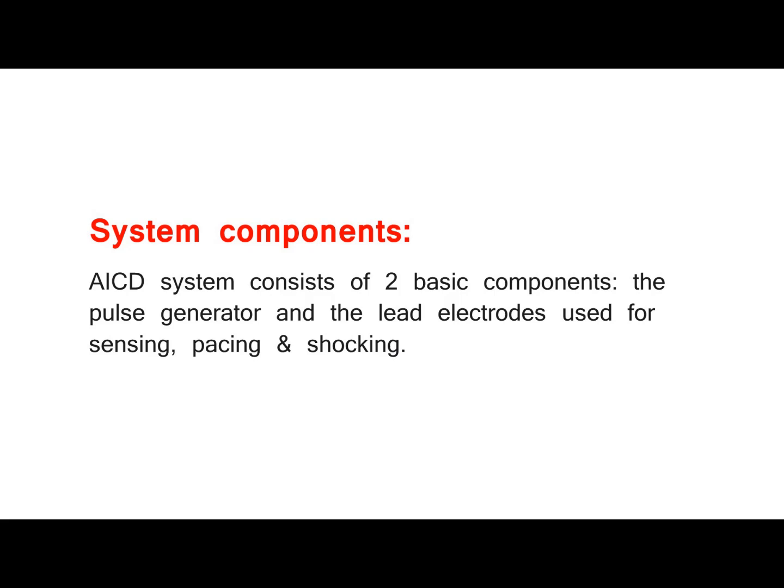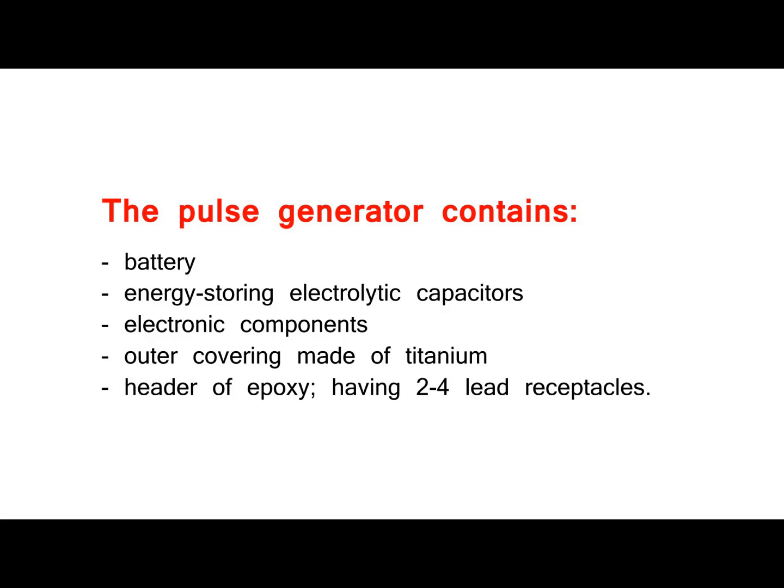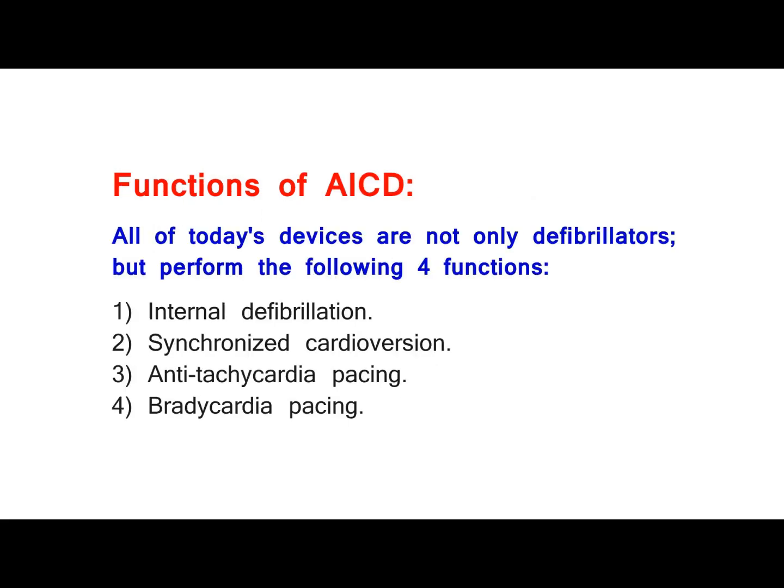System components. The AICD system consists of two basic components: the pulse generator and the lead electrodes used for sensing, pacing, and shocking. The pulse generator contains a battery, energy-storing electrolytic capacitors, electronic components, an outer covering made of titanium, and a header of epoxy having 2 to 4 lead receptacles.